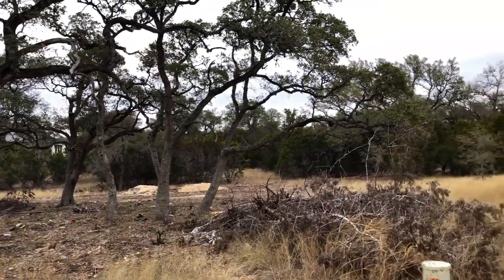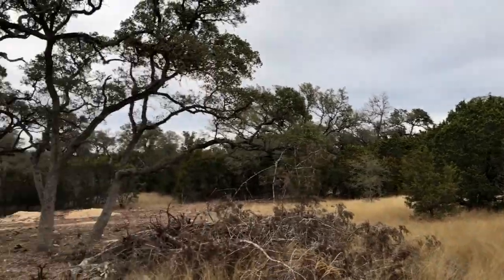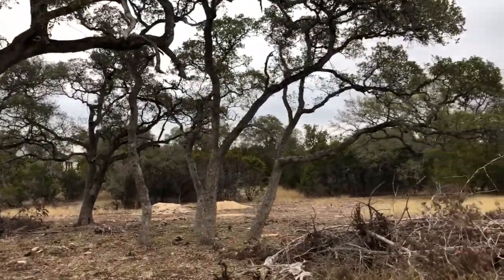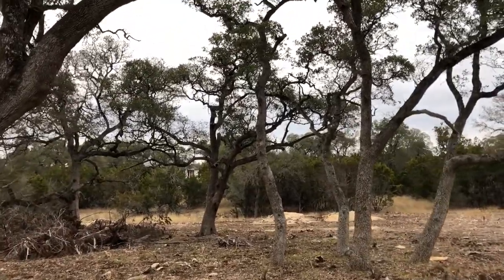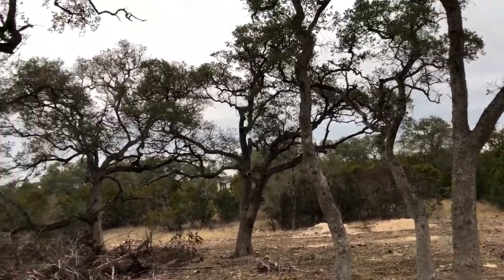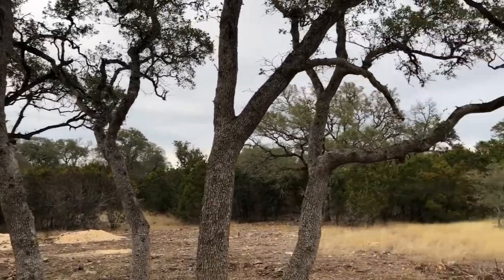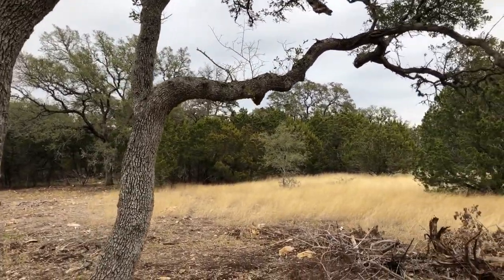Lot 1787 has been partially cleared because somebody was already going to be building on it, and then things fell through. So they didn't finish clearing it, and it's now come back on the market. But this is a very level lot with some beautiful trees. I don't have the exact price just yet — I think it's somewhere around $140,000 for this lot.